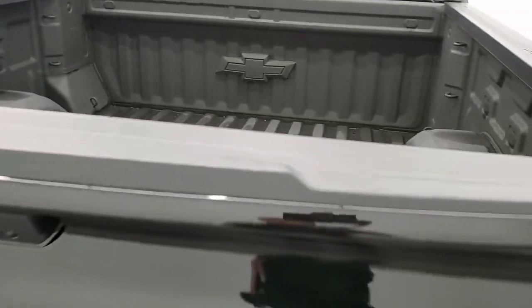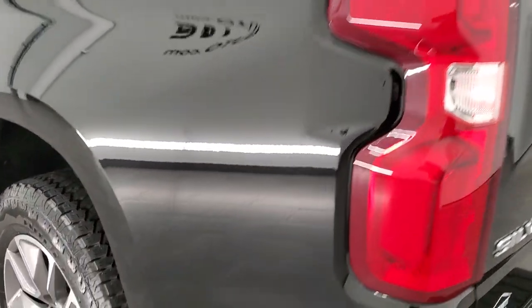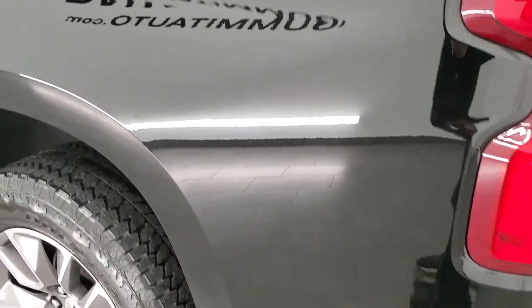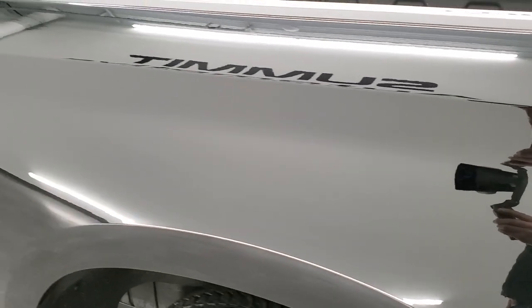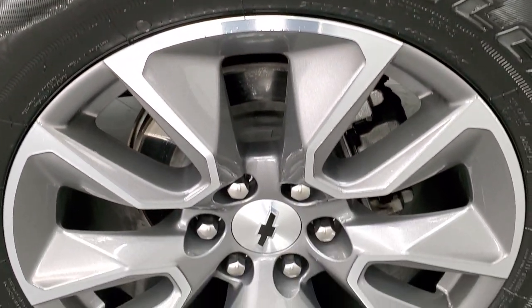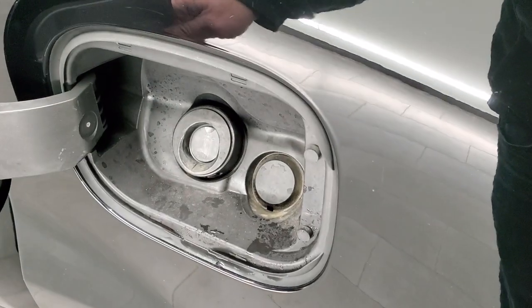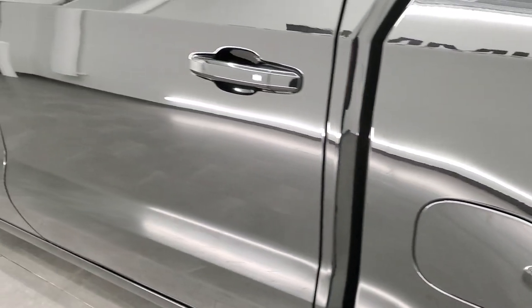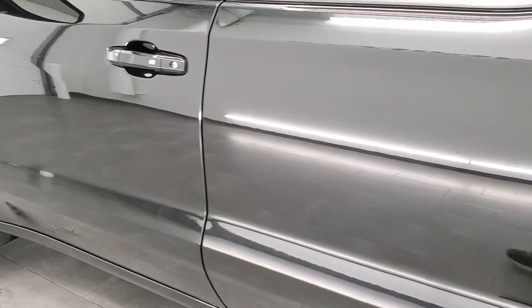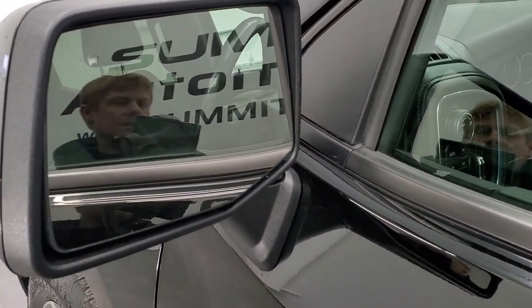It has a spray-in bed liner with LED bed lighting. The bed is in excellent condition. As we go down the driver's side it's just as clean as the passenger side — see how nice and shiny that paint is. I didn't see any dents in the box, and for full disclosure this back rim is in excellent shape as well. Four wheel disc brakes, capless fuel fill, and the rest of the side of the truck looks really good.